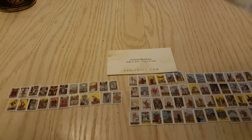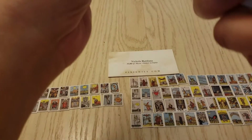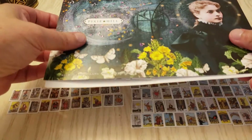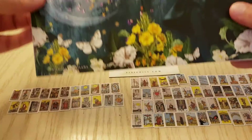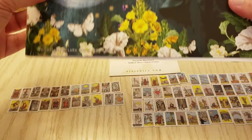I got two of them because cards that small would be hard to keep. It got here all the way from Ontario, Canada to Ohio, United States safely.